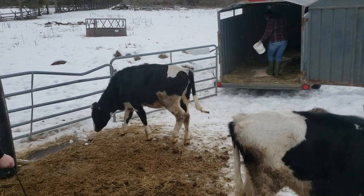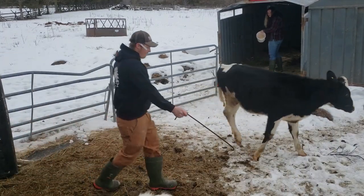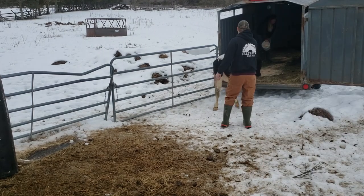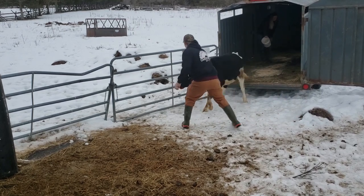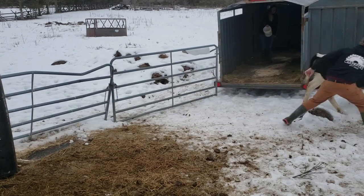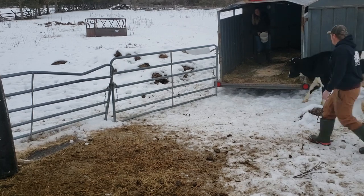Something that we found that helped us was Zach grabbed this piece of metal — just something he had kicking around in his truck. It's not to touch the cows with at all. It's just used as an extension of his hand so that the cow isn't as easily able to get around him, just as an extension of his arm. It worked pretty well for us.